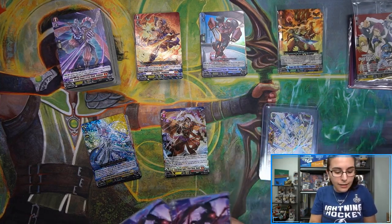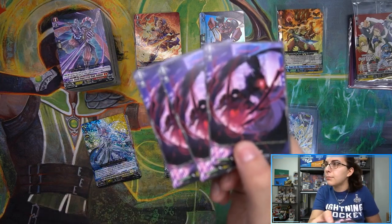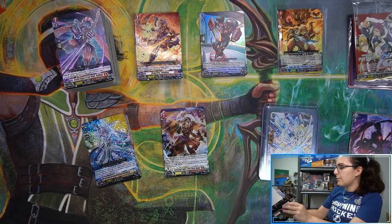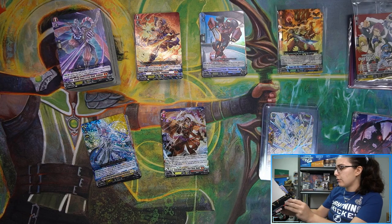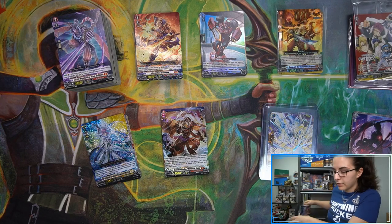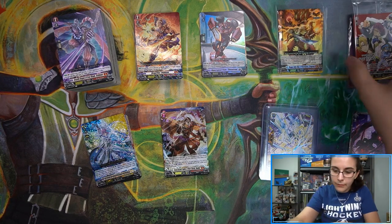Oddly enough our first box did have two token cards, but for the most part we're just seeing one token card per box. I should double-check the box again just to be sure — don't want to give any wrong information. I thought it said there was only one type of token, but I'm not certain the box itself mentions that.